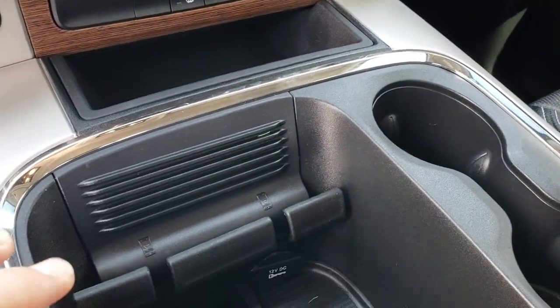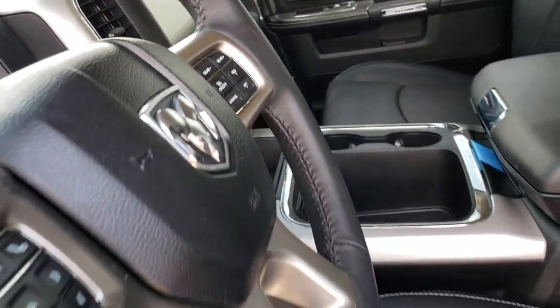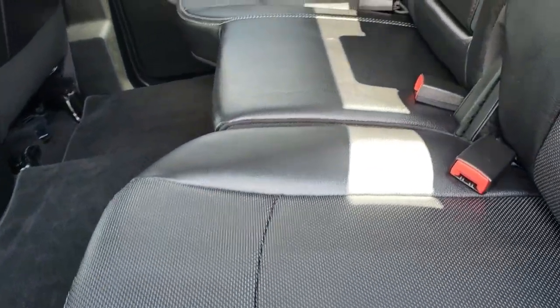One thing I like about these new Rams — they've got the cell phone holder right there so you can put your phone there and not be fumbling around with it. Not that you should be doing that while driving anyway, but it's just a nice place to put it.